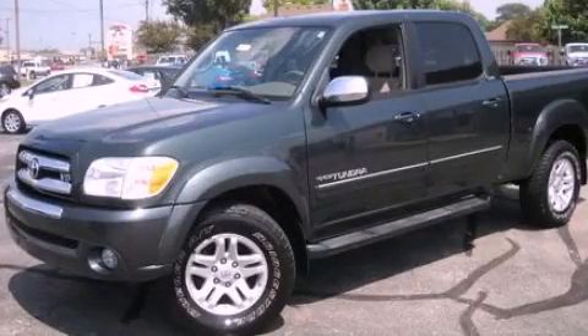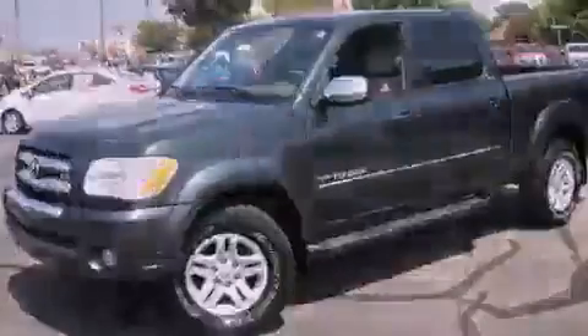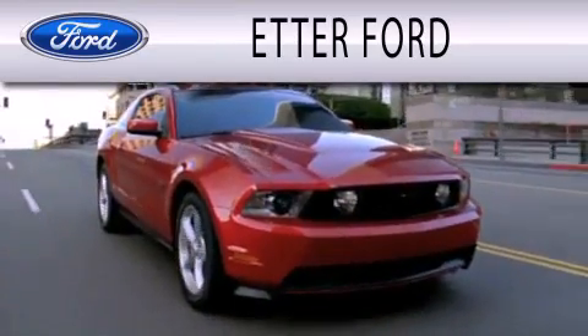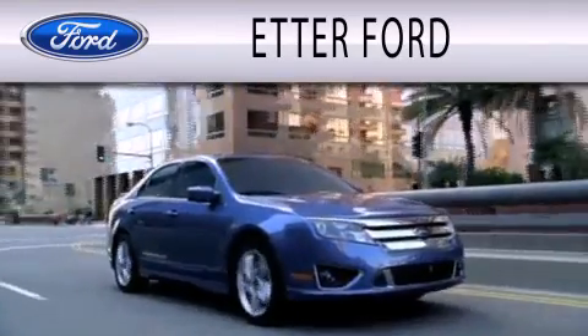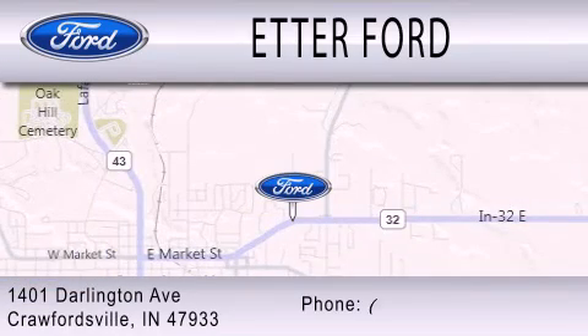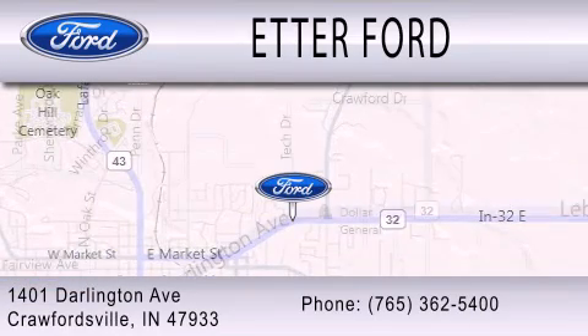Stop by today and test drive this automobile for yourself. Head Air Forward is dedicated to doing everything possible to ensure that the experience you have selecting your next vehicle is as pleasant as possible. We are located at 1401 Darlington Avenue in Crawfordsville.